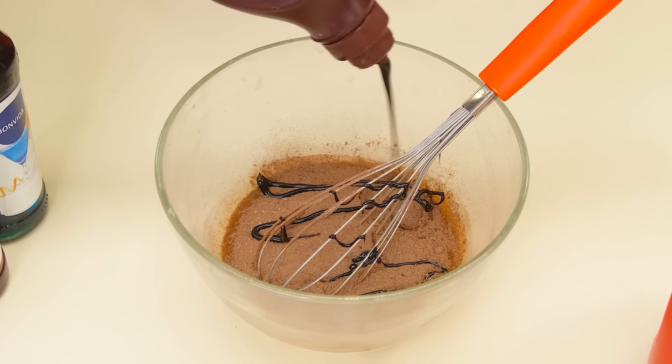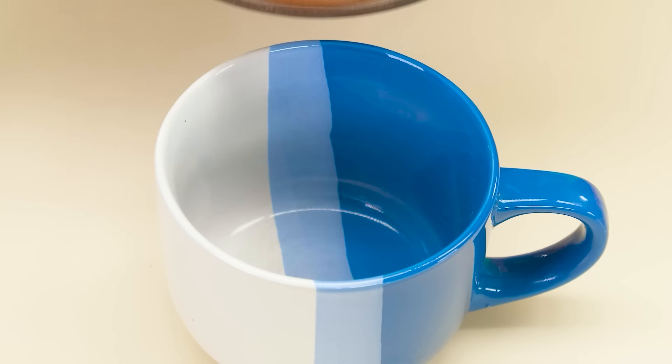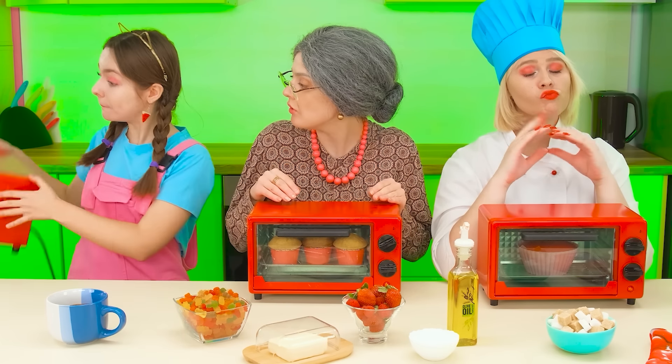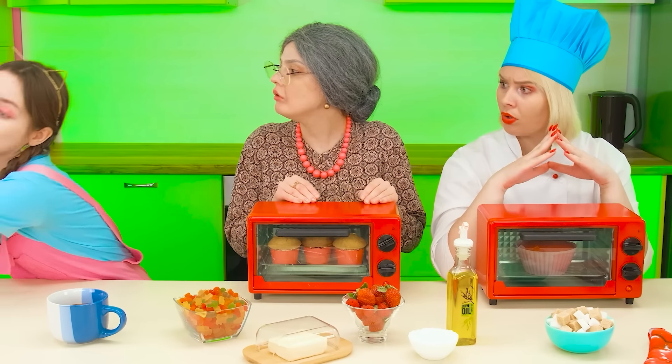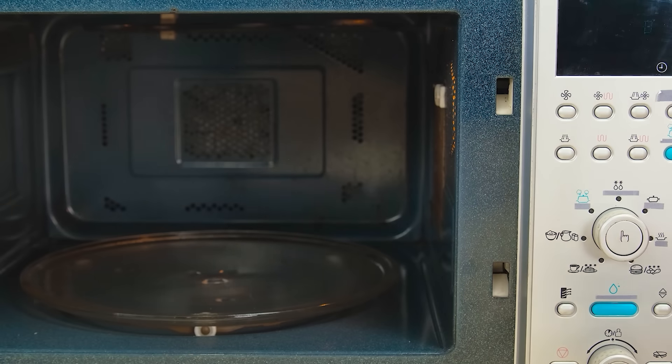Now let's see how this life hack will work. Add cacao powder and a little chocolate syrup to the milk. Great, now we're whipping. The resulting mass is poured into a glass. The oven won't work for this recipe — we need to find something else. A microwave. We put the glass in the microwave. Now we just have to wait.